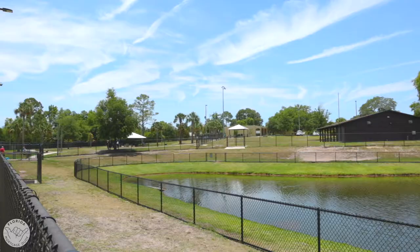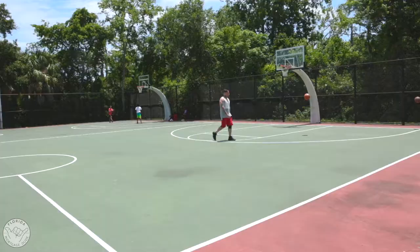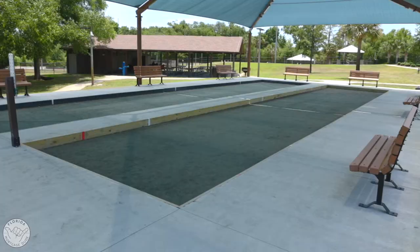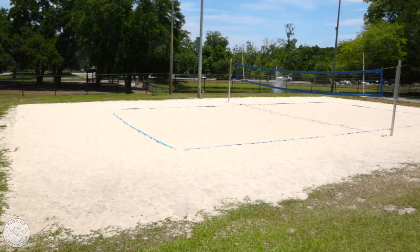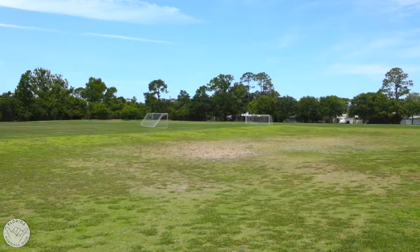The park features a large playground, a one-and-a-half acre dog park, and many sports fields and courts including basketball, tennis, pickleball, bocce ball, shuffleboard, and volleyball courts, along with two baseball fields, two horseshoe pits, and two large multi-purpose sports fields.